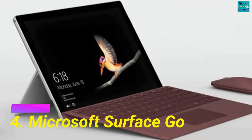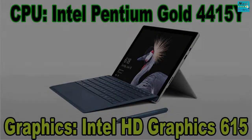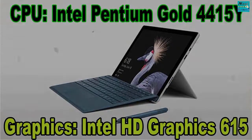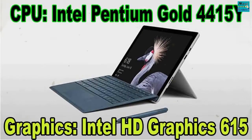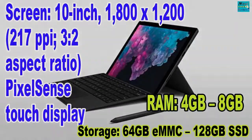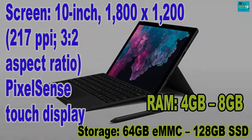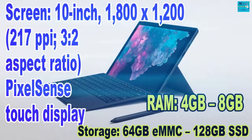Microsoft Surface Go. CPU: Intel Pentium Gold 4415Y. Graphics: Intel HD Graphics 615. RAM: 8GB. Screen: 10-inch, 1800x1200, 217 PPI, 3:2 aspect ratio PixelSense touch display. Storage: 64GB eMMC, 128GB SSD, or 256GB SSD.